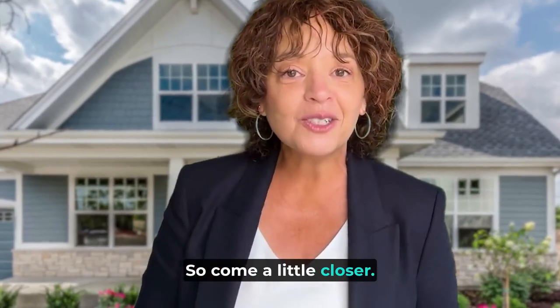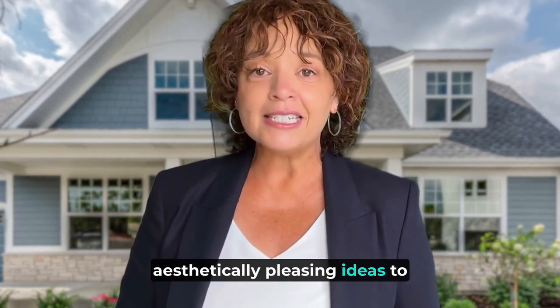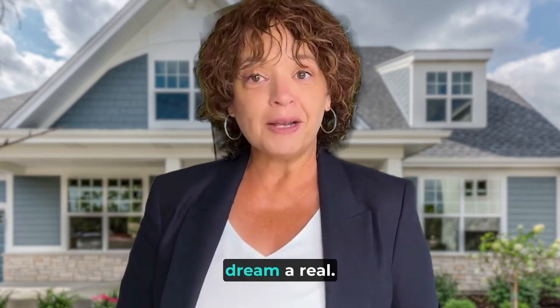So come a little closer. Let's dive into these practical, budget-friendly, and aesthetically pleasing ideas to make your home renovation dream a reality.